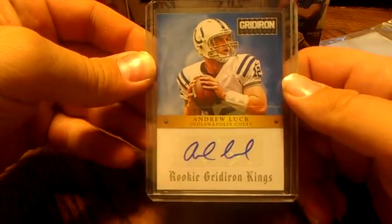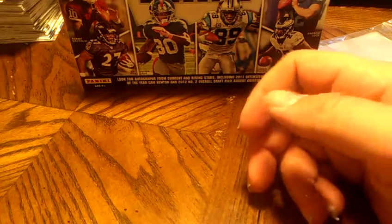So thank you guys for watching, thanks for joining, and I'll see you at the next case break. Thank you.